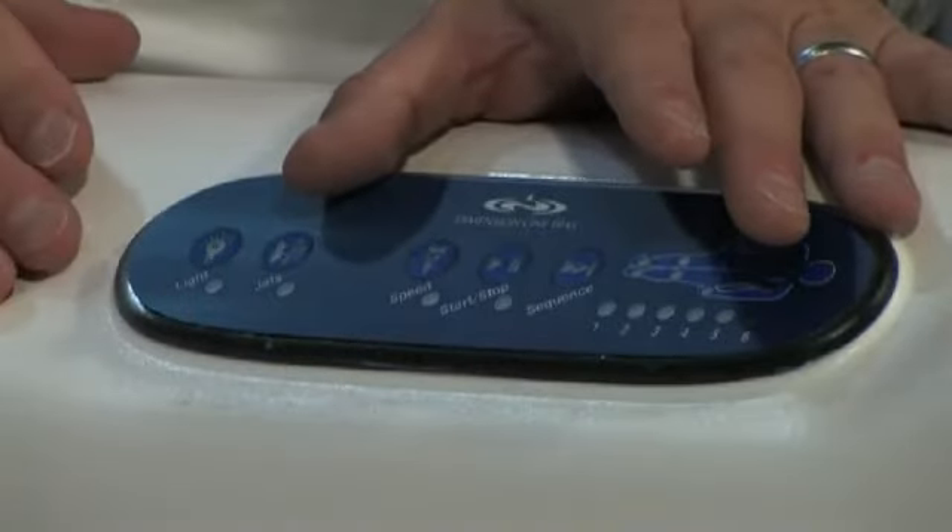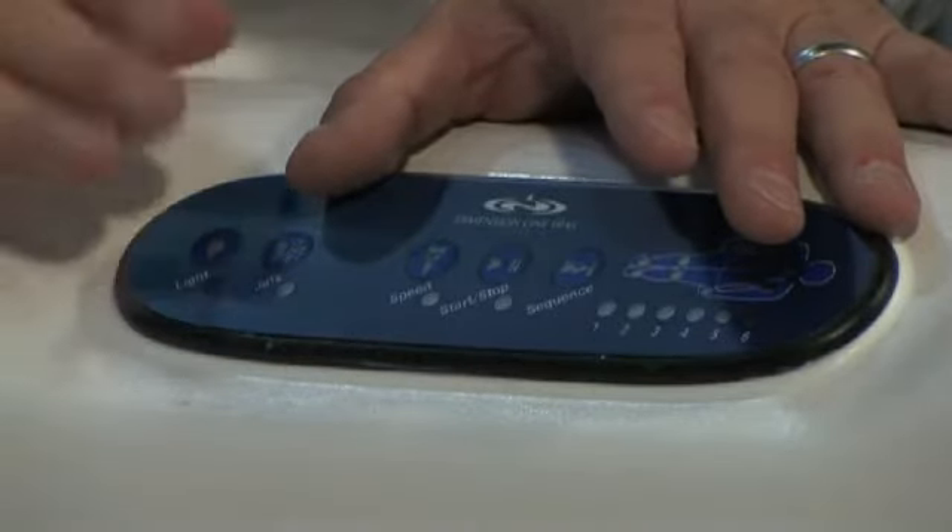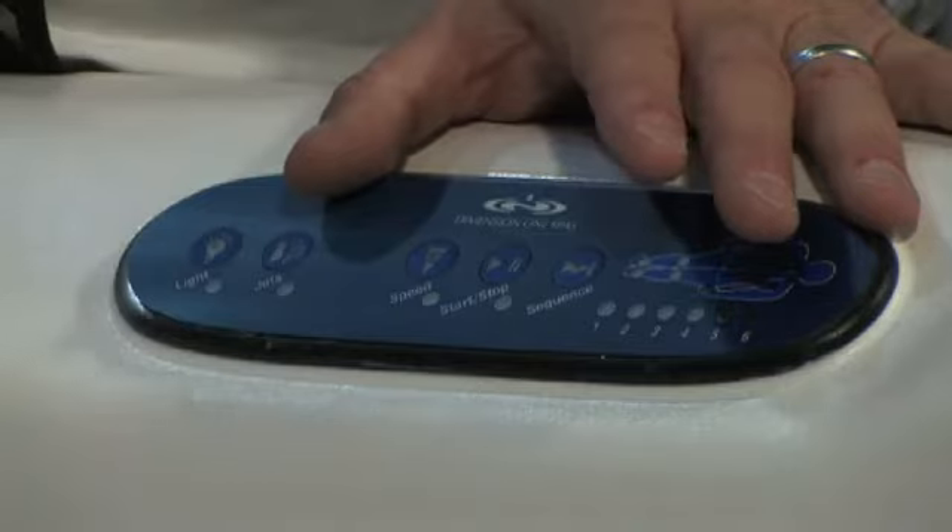In the Ultra Lounge we also have the NFJ and the DMS — the Dynamic Massage Sequencer from Dimension One. That gives us six different full-body massages here at the touch of a button.